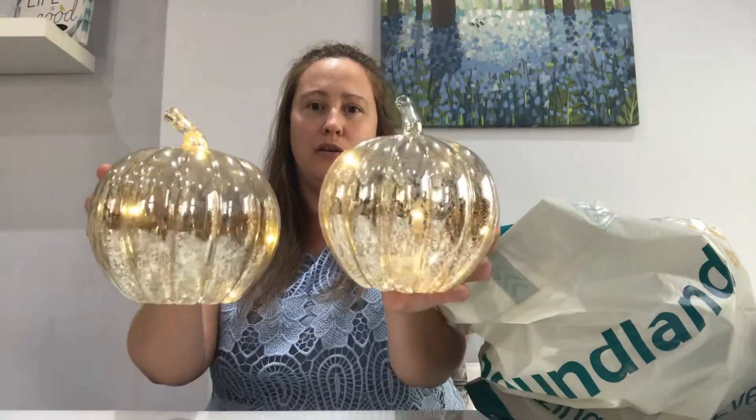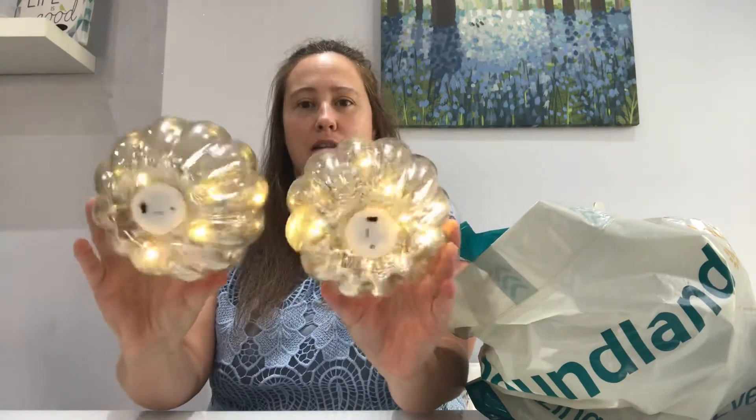So I can put the lights on both of them and just show you — how stunning are they? Obviously you don't have to have them lit.